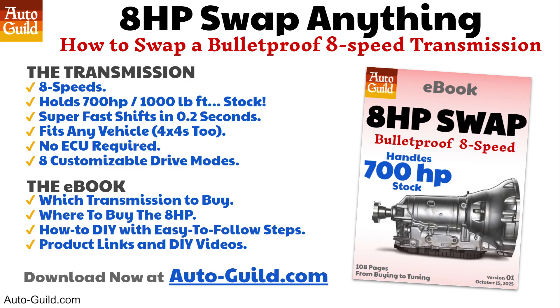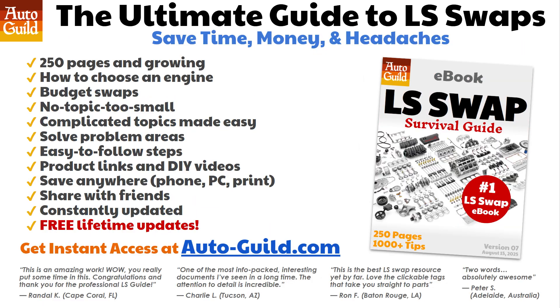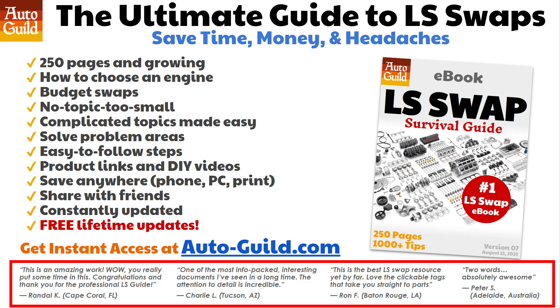Also available is an eBook and videos on how to swap a modern eight-speed automatic transmission into any car — it's the same size as a Turbo 400 or 4L80, has eight speeds, and holds 700 horsepower in stock form, with some people running 1,000 horsepower through it. And if you're curious about an LS swap for your vehicle, the 250-page LS Swap Survival Guide eBook is available at autoguild.com. All eBooks are available at autoguild.com, with links in the description. Thanks for visiting Autoguild and good luck with your project.